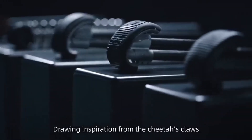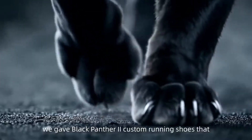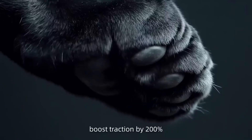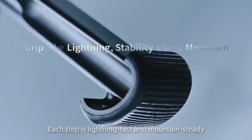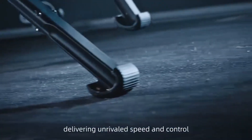Drawing inspiration from the cheetah's claws, we gave Black Panther 2 custom running shoes that boost traction by 200%. Each step is lightning fast and mountain-steady, delivering unrivaled speed and control.